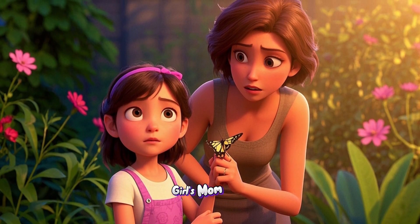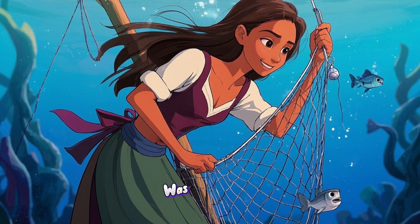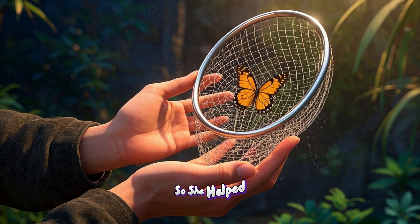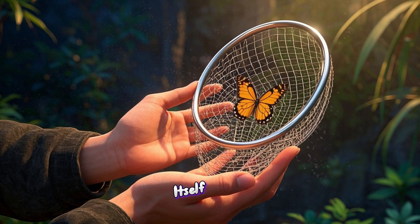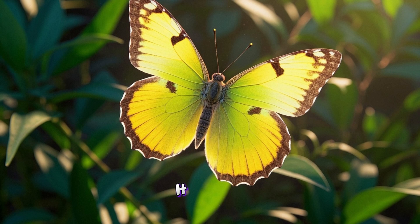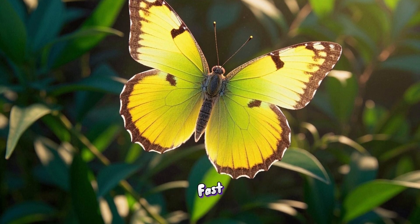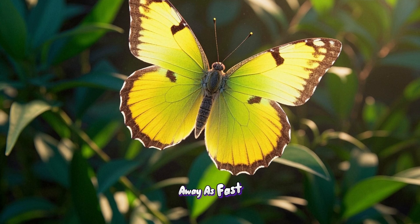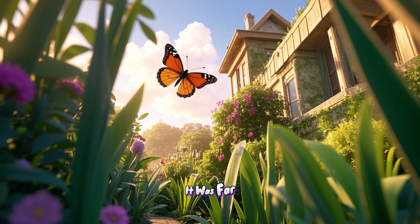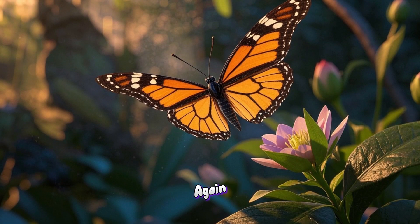Just then, the girl's mom came over. She saw how hard the butterfly was struggling and she felt sorry for it. So she helped the butterfly free itself from the net. The butterfly was so grateful. It thanked the woman by fluttering its wings really fast. Then it flew away as fast as it could. The butterfly flew and flew until it was far away from the garden. It never wanted to be trapped again.